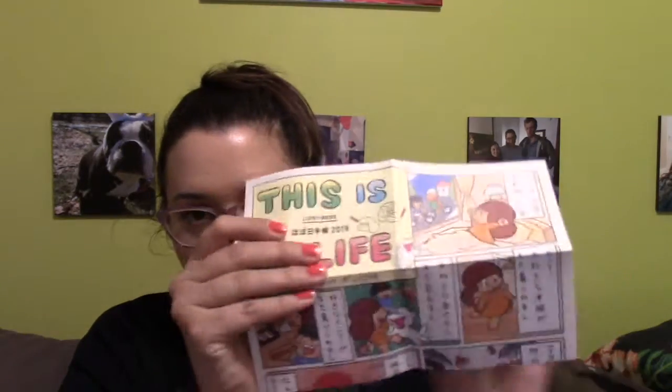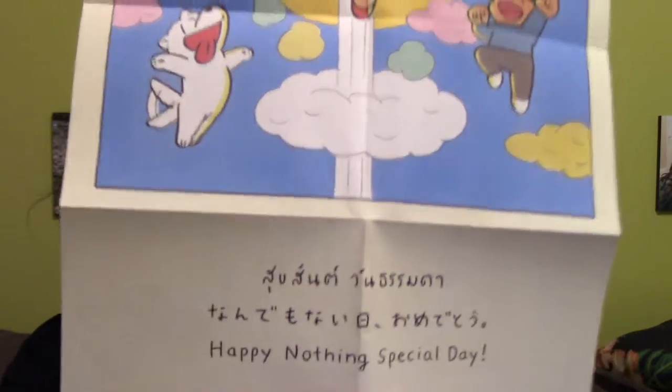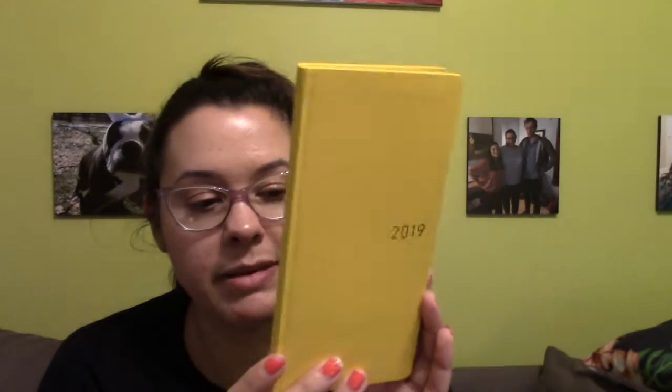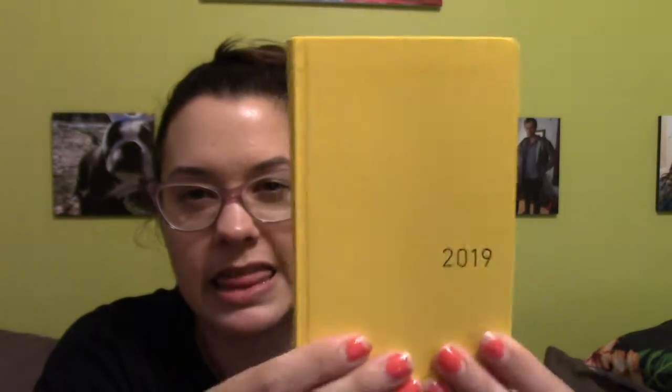So one thing I've seen in other people's unboxings is that it comes with this little cartoon booklet. It says 'This is Life' and it's completely in Japanese. There's also a really cute poster in the back that says 'Happy Nothing Special Day' — sometimes you just need that. So thank you Hobonichi for 'Happy Nothing Special Day.' Here it is — the Hobonichi Weeks spring in the banana color. On the back it's imprinted with 'Hobonichi.' The cover is not as hard as I thought — it's like a linen texture but flexible, like thick cardstock.